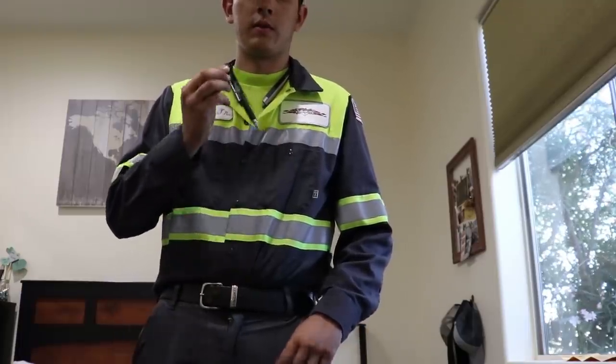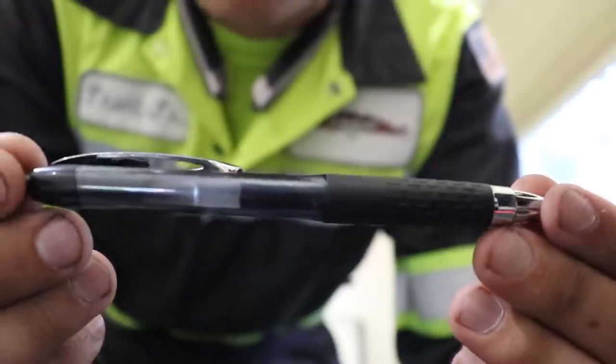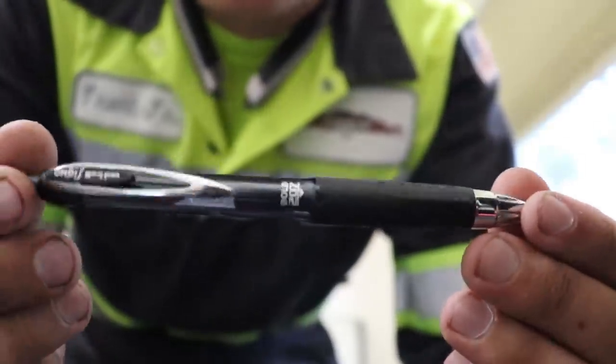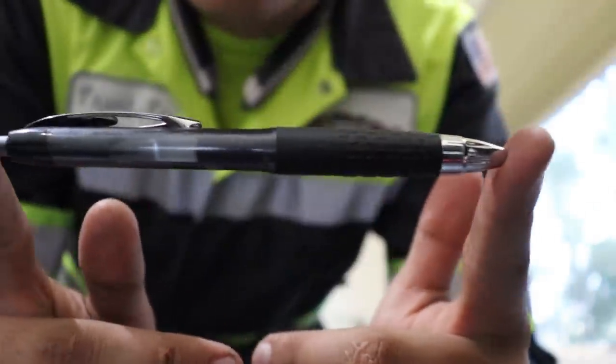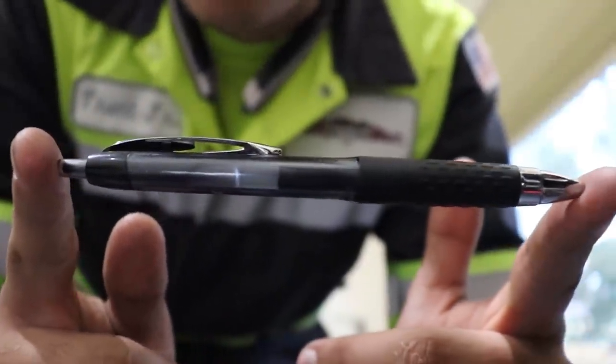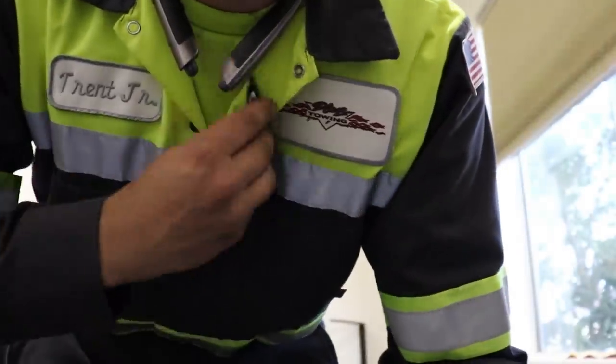First things first, we will empty this — just a simple pen. This pen is one of my go-to pens. It's the Uniball Signo in a .7, so a little bit fatter. We use pens to write invoices on pretty much every call that we do, so a good pen is nice to have and that lives right here.